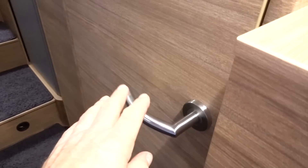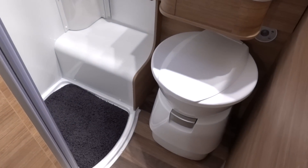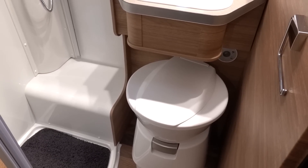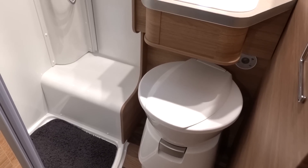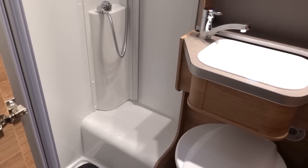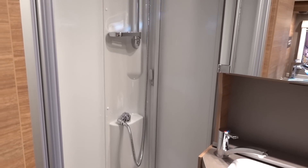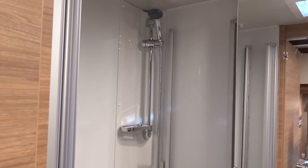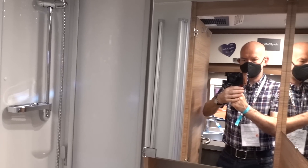As we come into the washroom, you can see we have a Dometic toilet, as opposed to the usual Thetford. I've heard mixed reports about these — some people find they're okay, others just do not get on with them. I have no personal experience of a Dometic toilet, so I cannot pass comment. But I would encourage you to do some research online, look at some forums and chat rooms, and see what people think of the Dometic toilet.